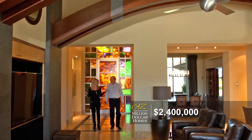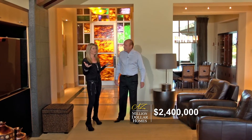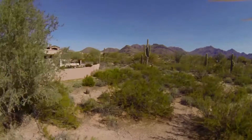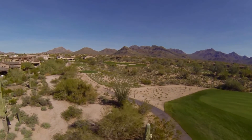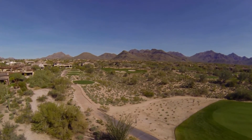Don, thanks so much for letting me see this house. It's absolutely gorgeous — it really is just a piece of art. It is, and it's located in the Country Club at DC Ranch, on the sixth hole of the Country Club at DC Ranch. Right from the finishes of the home to the location and how it sits on the lot, the beautiful views of the McDowell Mountains just can't be beat.